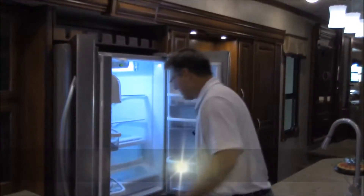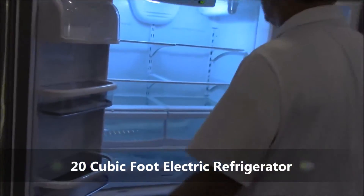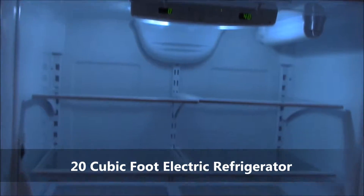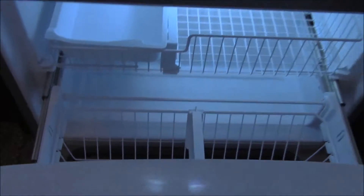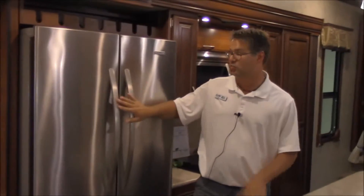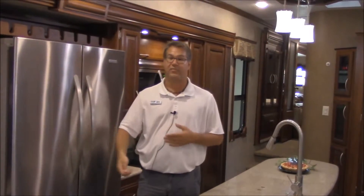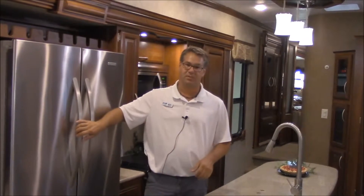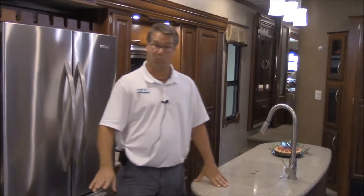This is a KitchenAid extra large residential refrigerator — just a ton of storage here. This is electric only. However, this trailer does have an inverter and you can turn that inverter on. As you're going down the road, this refrigerator will still work. Your truck will actually provide that energy going down the road. So if you've got a big 10 or 12 hour road trip, the refrigerator will still work going down the road. No problems there.